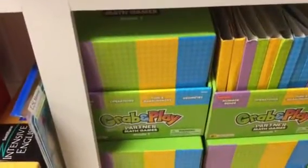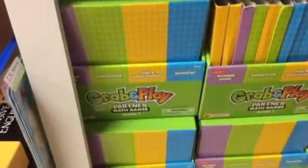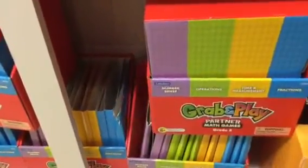We've got some grab-and-play here for first grade and grab-and-play here for third grade.